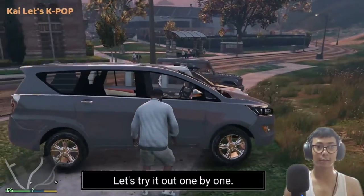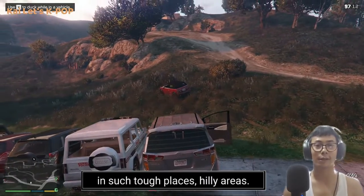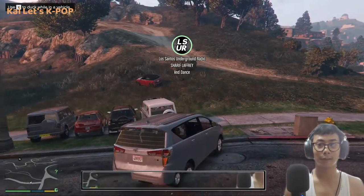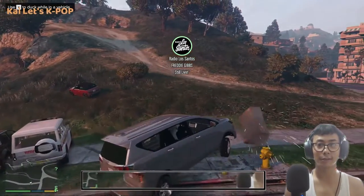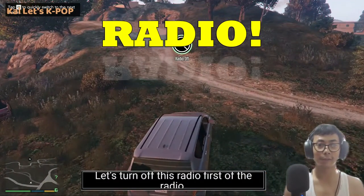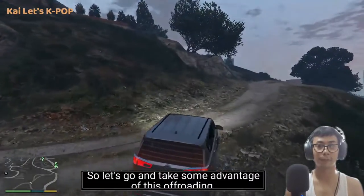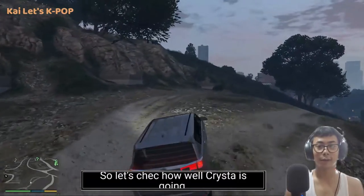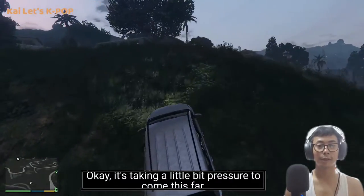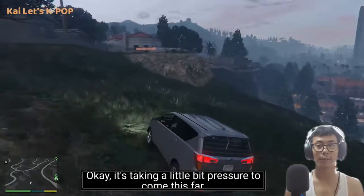Let's try them out one by one and check how each car works in tough hilly areas. Let's turn off the radio first and take some advantage of this off-roading. Let's check how well the Toyota Crysta is gonna do — it's taking a little bit of pressure to come this far.